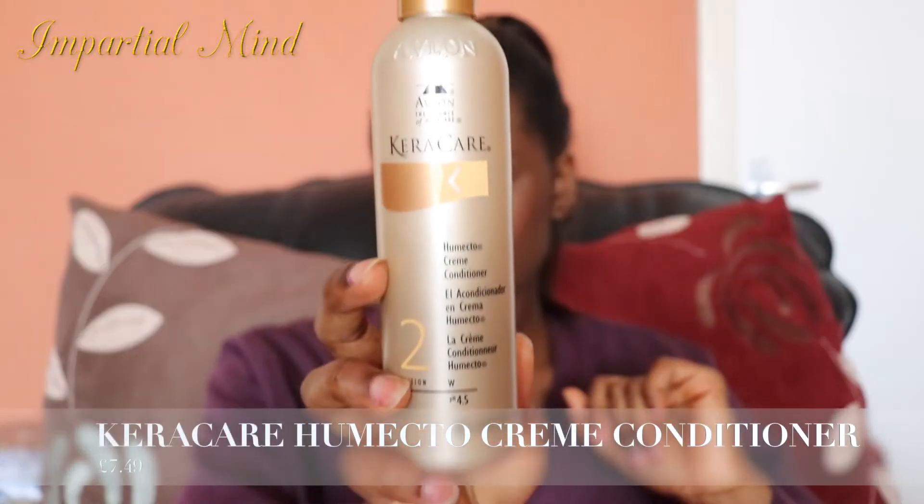Starting with Superdrug — I got the KeraCare Humecto Cream Conditioner. I used this conditioner two days ago and it's really, really good. I wish I bought two because Superdrug was doing deals on curly hair and Afro-Caribbean hair products. This KeraCare brand — their products are somewhat expensive, but this made my hair soft instantly. As soon as I rinsed it out, the moisture and softness stayed on my hair. I think this is originally seven pounds, but I would recommend you to get this.